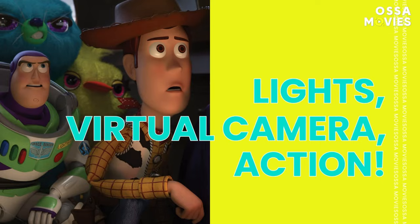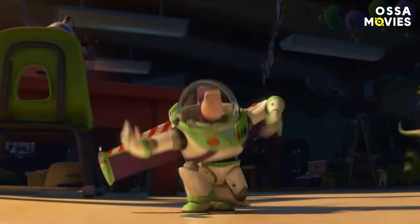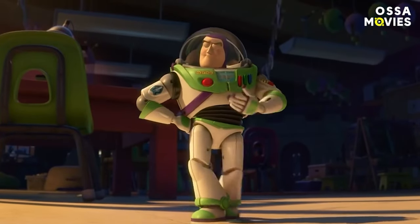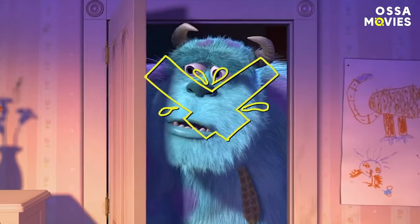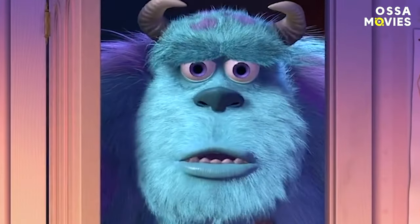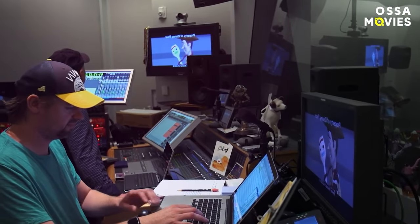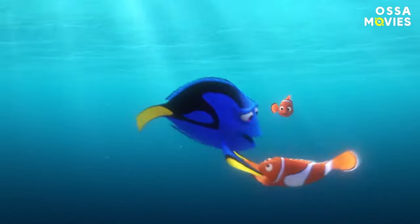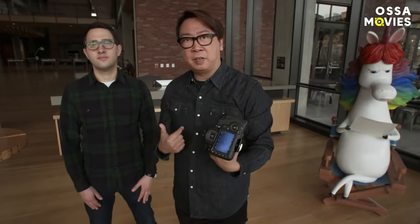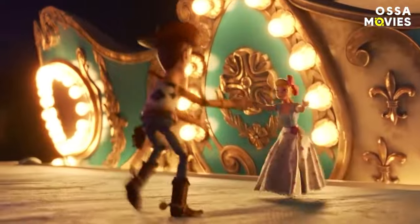Lights! Virtual camera! Action! You'd think that a film being animated would remove the need for a cameraman or director of photography to be present. After all, you can just draw or animate what you need in the scene. But that's the wrong answer! In fact, for Pixar DP Patrick Lynn, you need to follow the same principles of cinematography, no matter what type of film you're creating. This is why he used virtual camera and lens choices to mimic real-life effects on film, such as Toy Story 4, which actually felt like it could have been shot in real life.